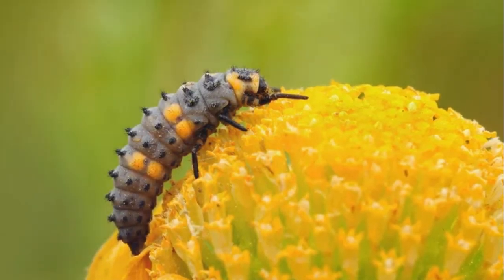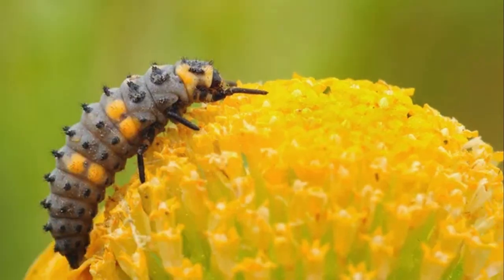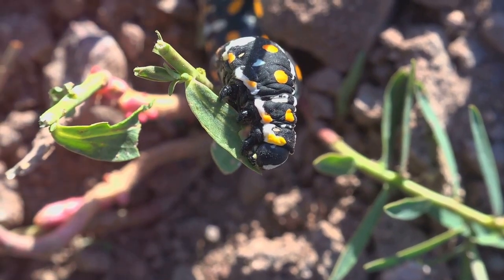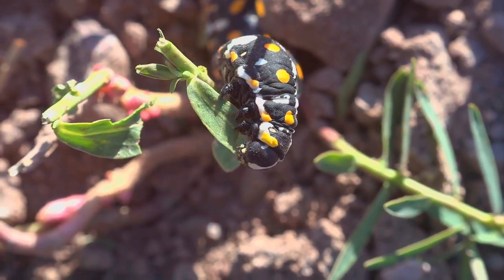After around a week, these eggs hatch into larvae — tiny creatures with a voracious appetite. They might not resemble the adult ladybirds we're familiar with, but they're equally as important. For the next two to three weeks, these larvae will do nothing but eat, growing rapidly until they're ready for the next stage of their life.